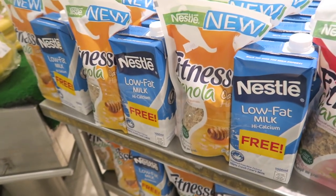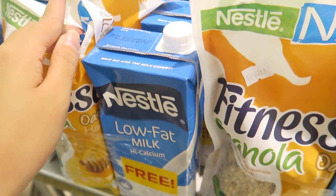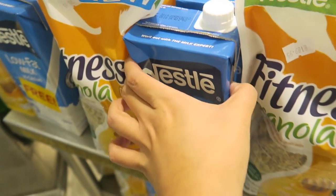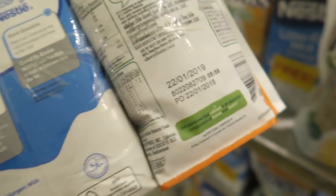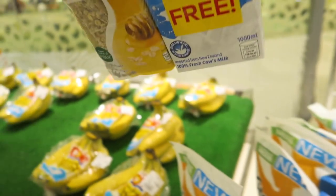I want to try this one — and it even comes with free milk. Let me check the expiration of the milk. Okay, it expires in January — that's fine. This is 189 pesos and it includes milk. Let me grab one of these. Grocery shopping with me!